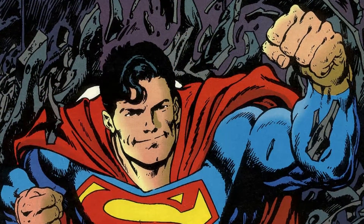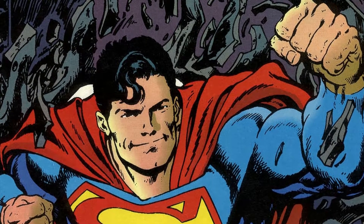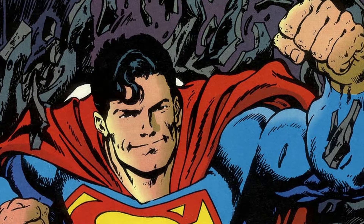Thirty-one years later, John Byrne took over Superman, and this version of Superman's logo was larger, wider, and straighter.